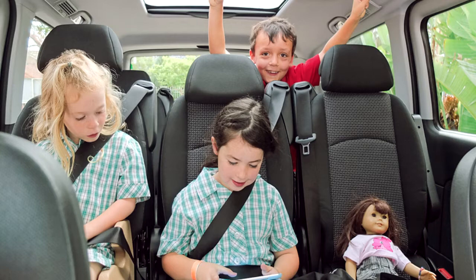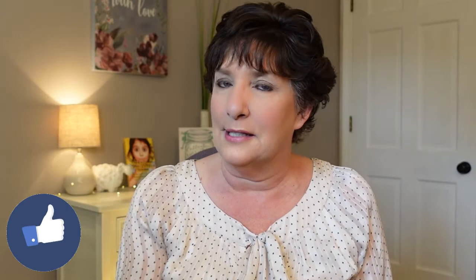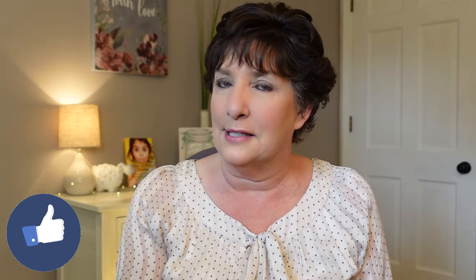Number five: audio books. Even when your children are occupied with toys or books, it can bring a fun atmosphere to the whole group if you're listening to a story together or to songs that everyone can sing along with. It's good to get some from the library so they'll be new to the children, but I do suggest that you listen to them ahead of time to make sure everything in them is appropriate.